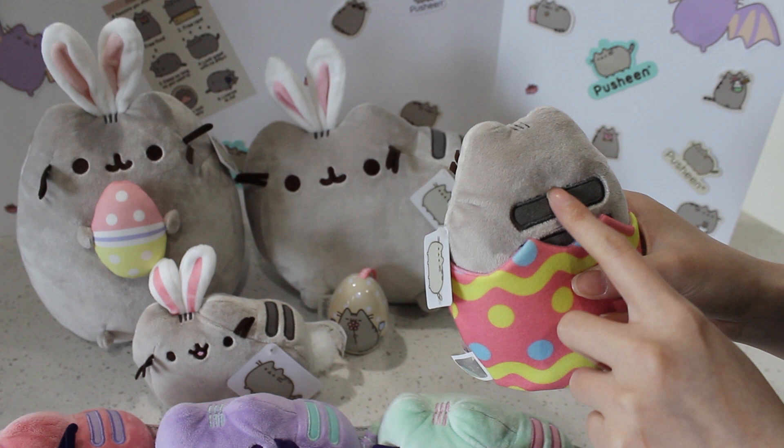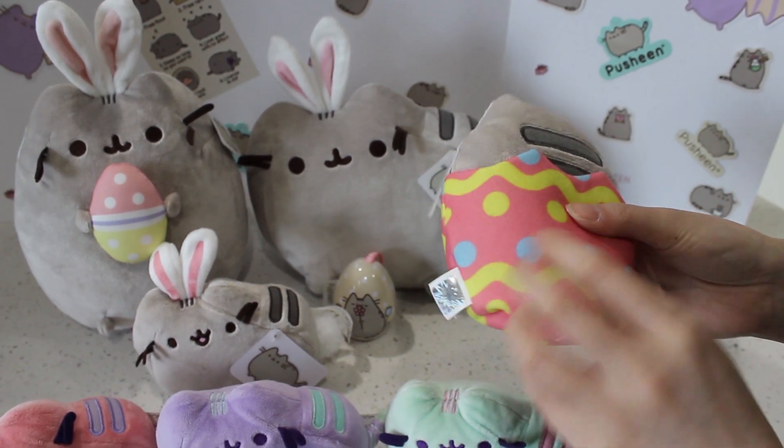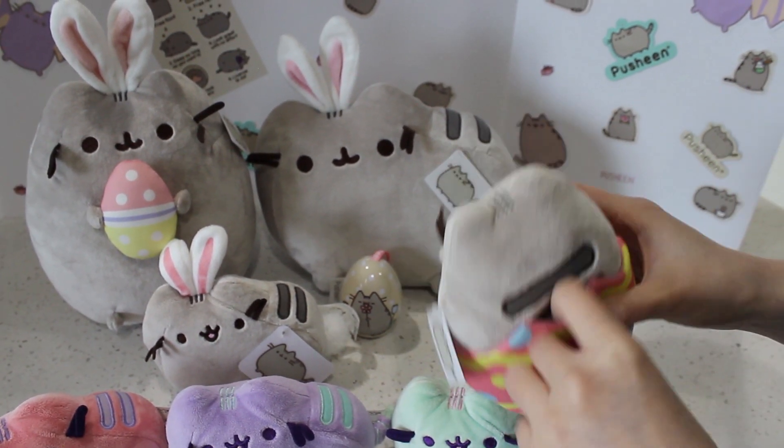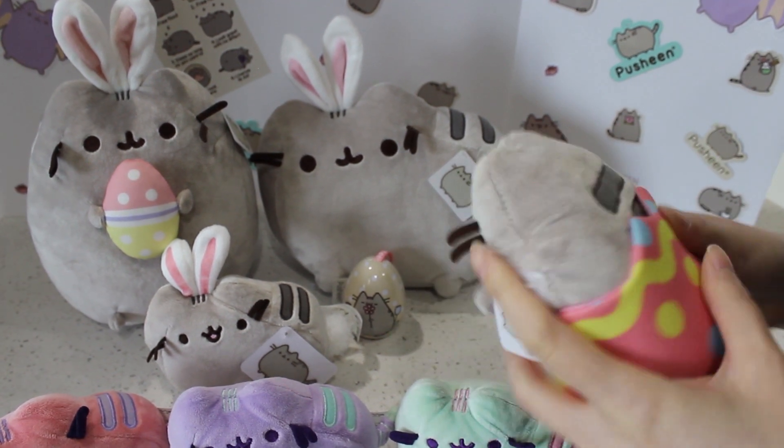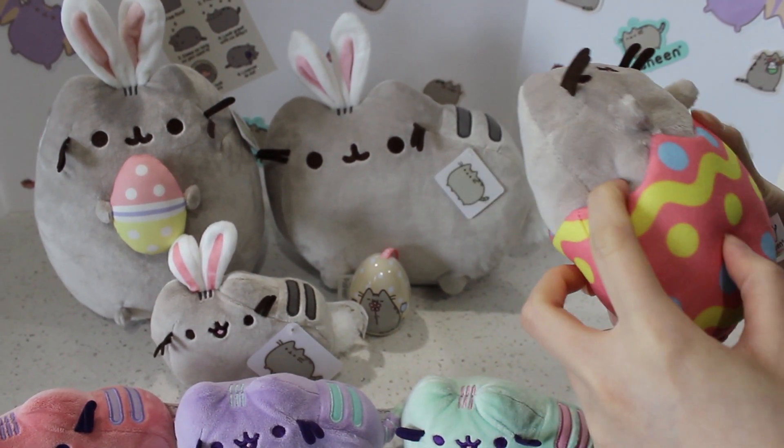Check it out if you want an Easter Pusheen with the eggshell skirt. This one's really cute — it has the stripes on the back too. It's a full Pusheen. I think she has her tail also — yeah, I can feel it, there's a little tail inside. So this one is very well made. Very pretty.